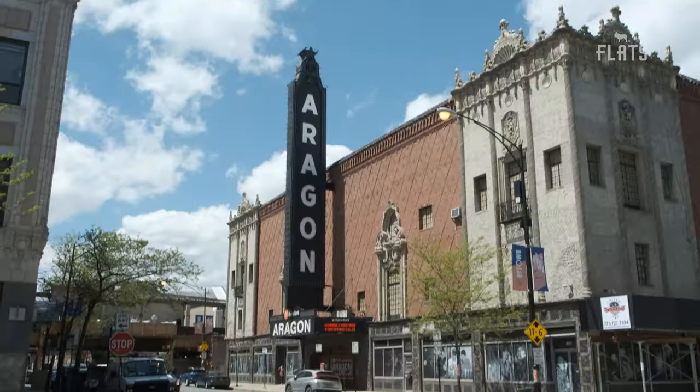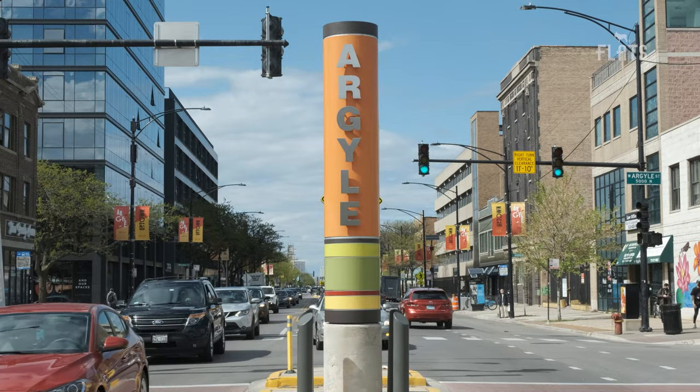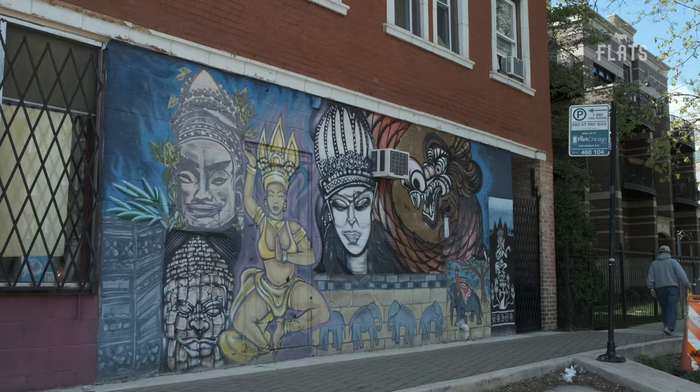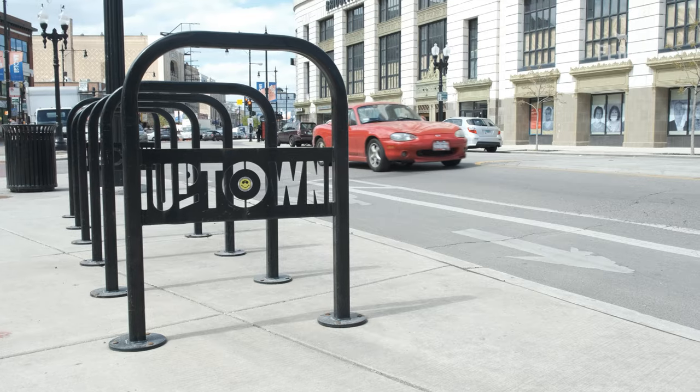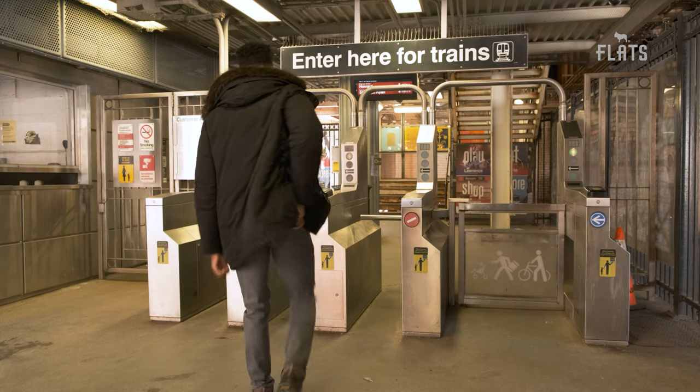Around the neighborhood, we have the Aragon Ballroom, shops and restaurants on Argyle Street, and the lakefront. The Red Line CTA and 24/7 buses can get you anywhere you need to be.